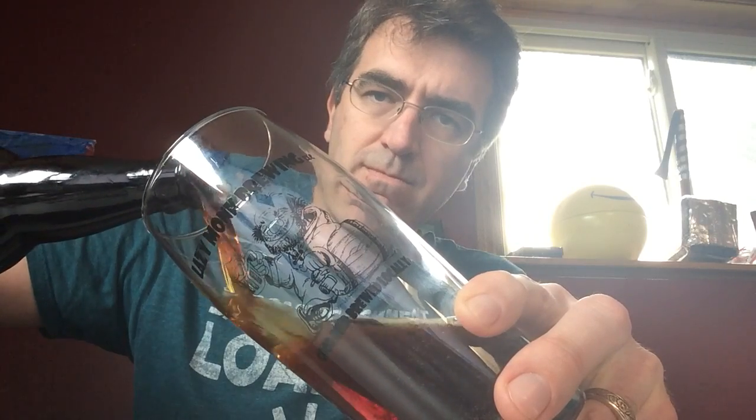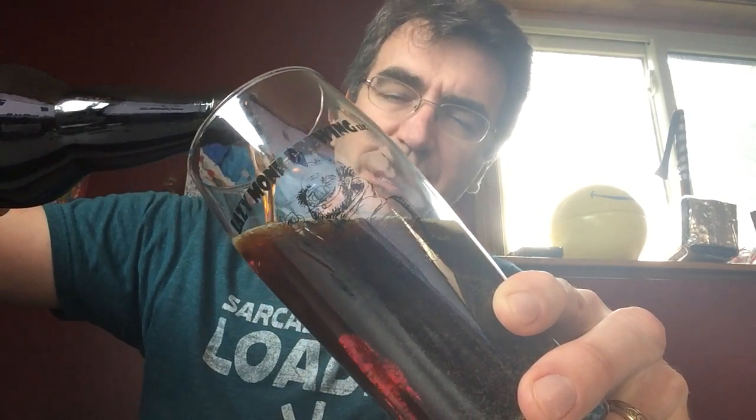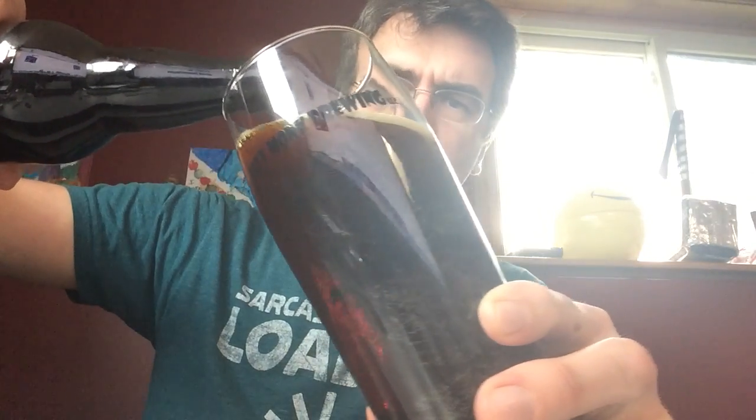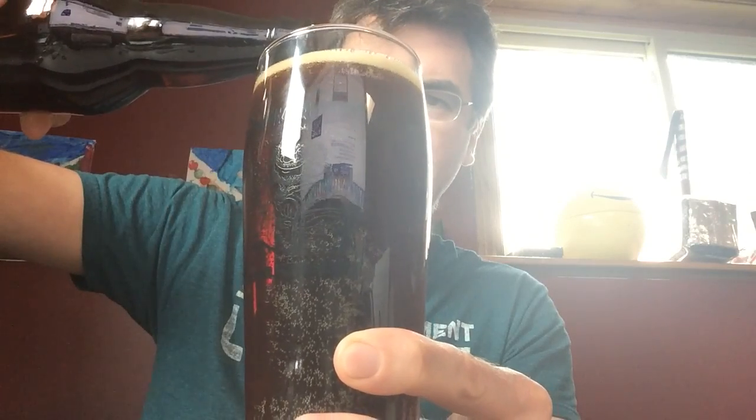Nice hiss — not super loud but good enough. Love the color on this, that's a nice dark brown with little red highlights.